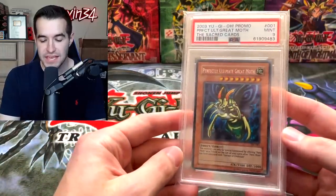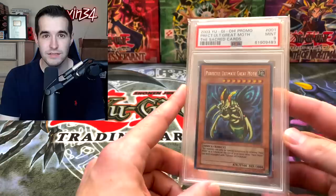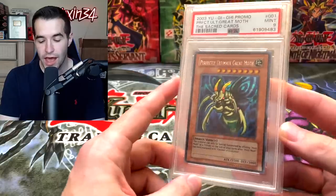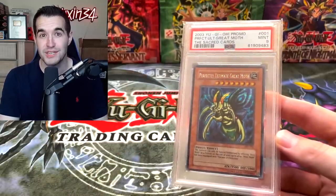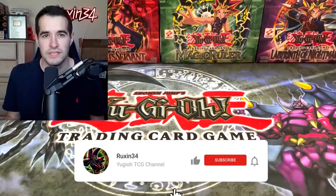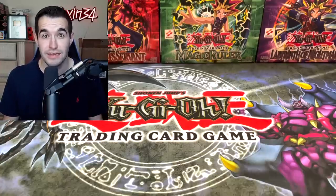First off we have a giveaway — a PSA 9 Perfectly Ultimate Great Moth. Someone actually sent this with their mail as a giveaway and somehow it got separated from the actual mail. I can't remember exactly who sent this. Sorry, I appreciate you sending it in — if you did, let me know in the comments. All you have to do is like this video, be subscribed, and let me know your favorite mail from the video.